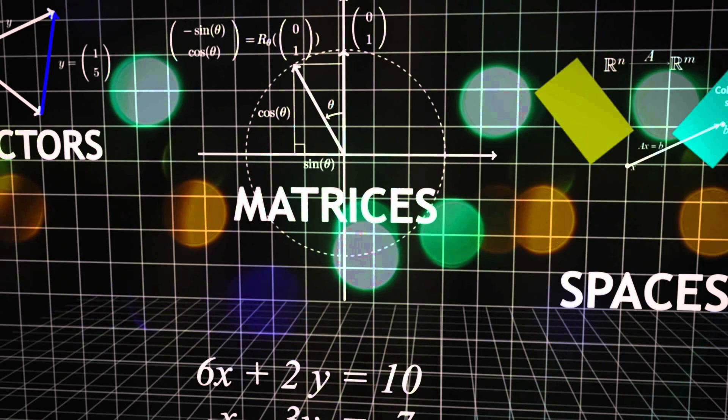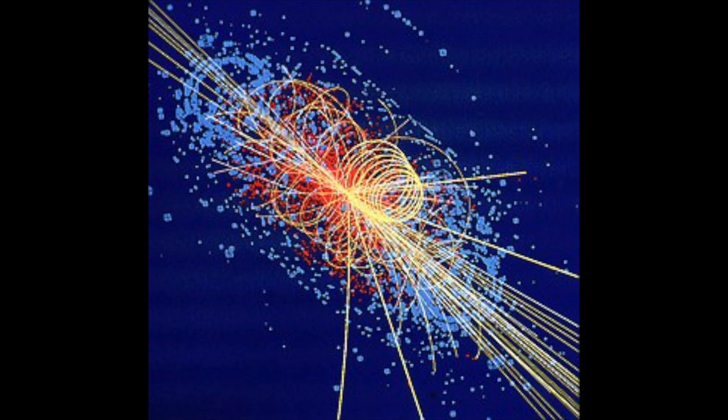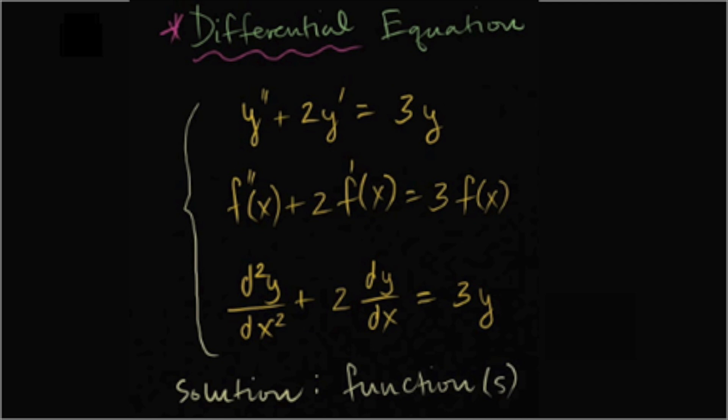You will not be able to do astronomy without some solid knowledge also in linear algebra, classical mechanics, nuclear physics, particle physics, orbital dynamics, and differential equations. And unlike some astro ideas, these topics are harder to teach yourself as sort of a side hobby.